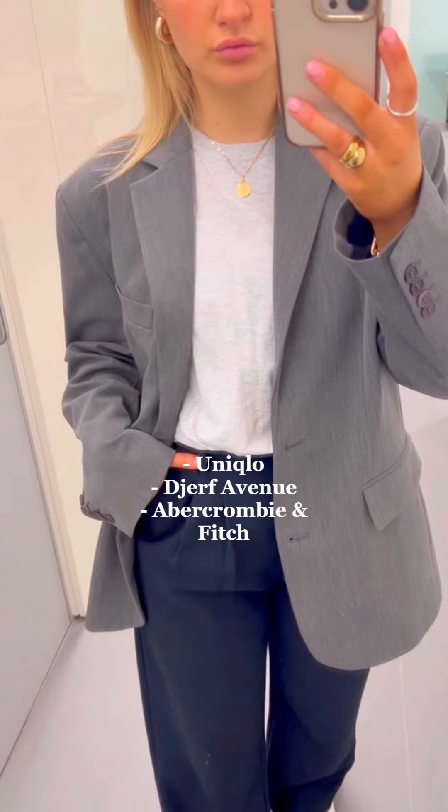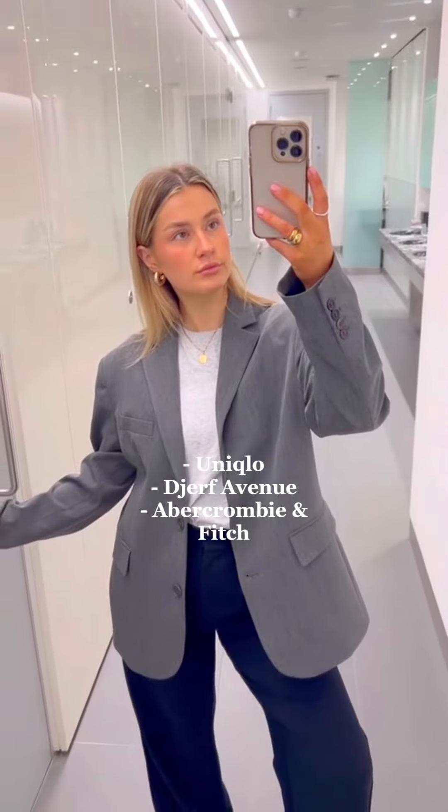What I tend to do is look at my favourite pieces in the wardrobe — for example my Uniqlo plain white tee, my Jeff Avenue grey blazer, and my Abercrombie black trousers. That in itself can be a great outfit, more dressed up with jewellery or my hair slicked back. But then I'll pair those basic staple pieces with something that's got a bit more pizzazz to it.